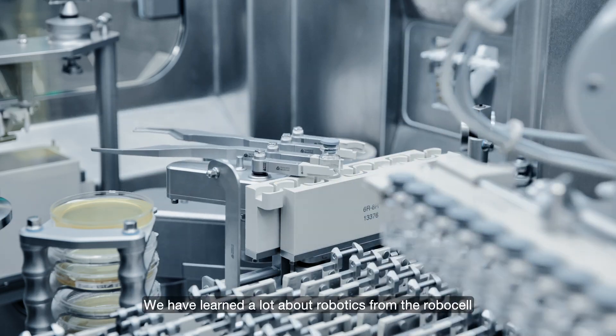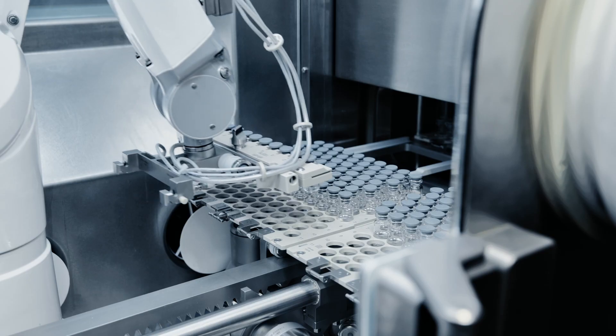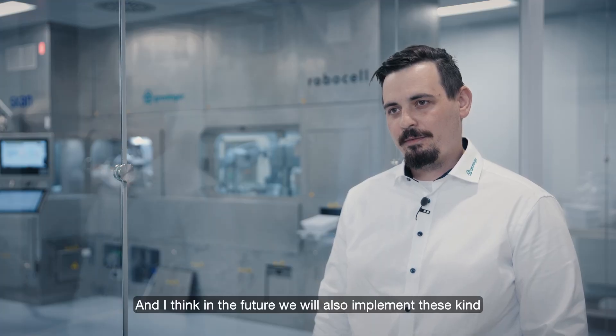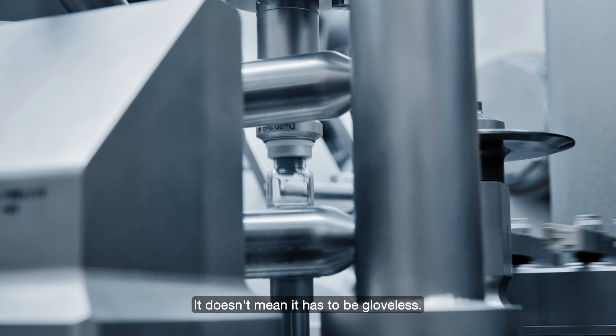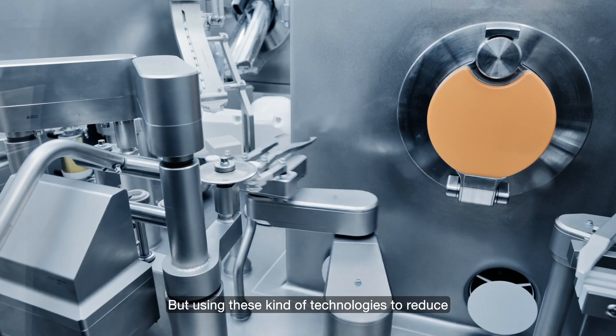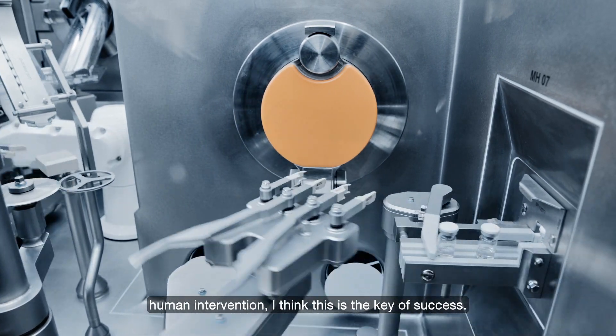We have learned a lot about robotics from the RoboCell and how to use it in an aseptic environment, and I think in the future we will also implement these kind of technologies into our commercial filling lines. It doesn't have to be gloveless, but using these technologies to reduce human intervention — I think this is the key to success.